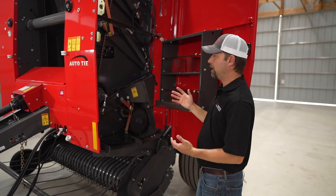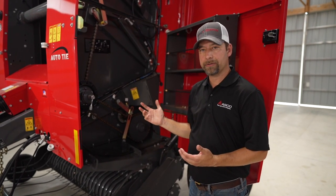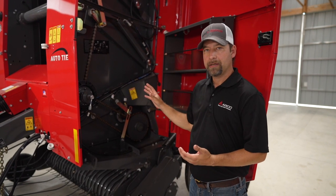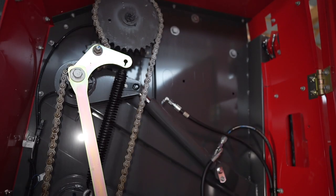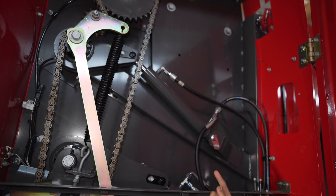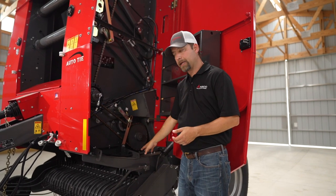As you can see inside, all of our Hesston by Massey Ferguson and Massey Ferguson round balers are all about simplicity. You can see how uncluttered this whole area is. We've got large main chains and also fairly large chains for your drives and for your pickup.